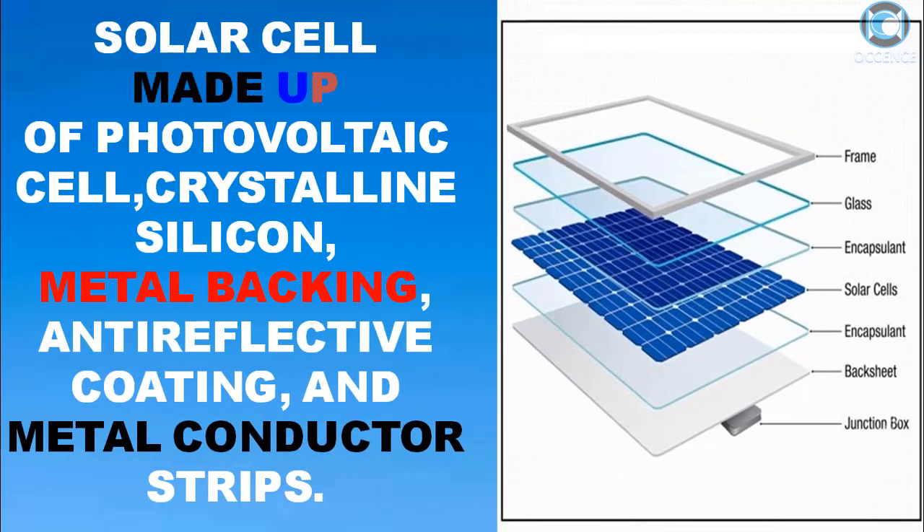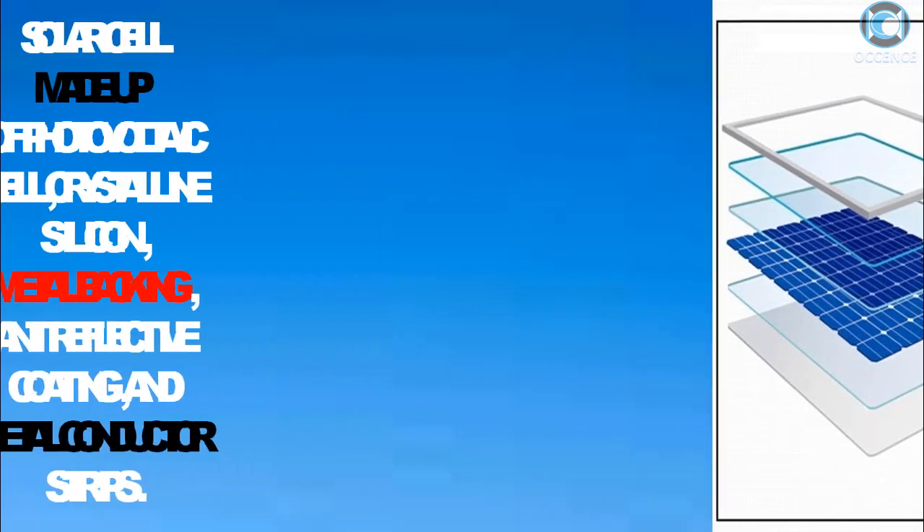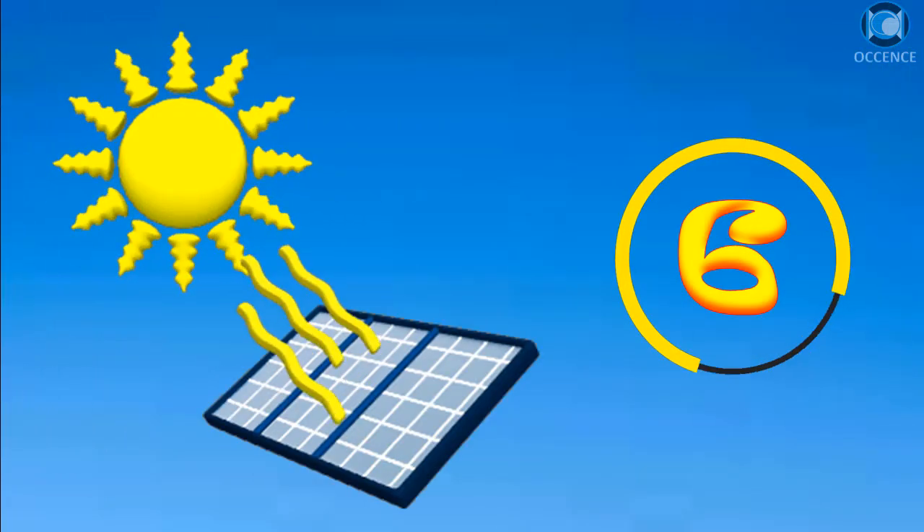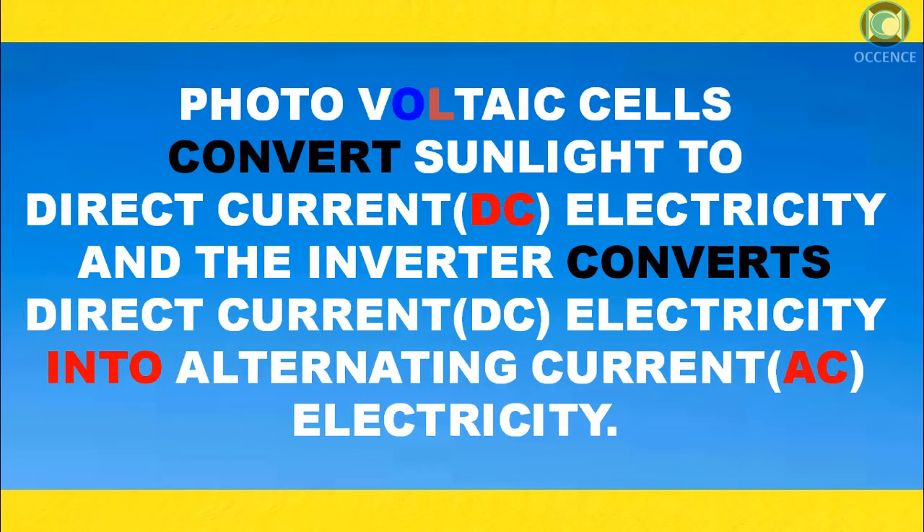Solar cells are made up of a photovoltaic cell, crystalline silicon, metal backing, anti-reflective coating, and metal conductor strips. Photovoltaic cells convert sunlight to direct current electricity, and an inverter converts direct current electricity into alternating current electricity.